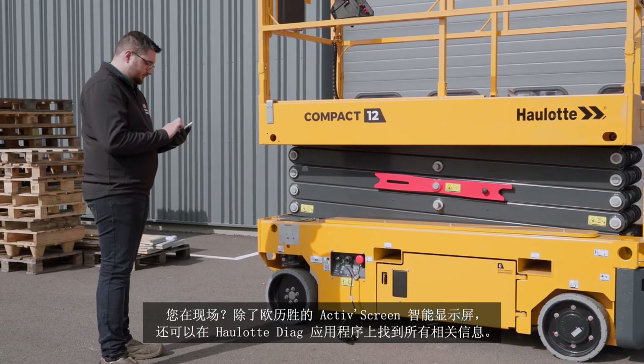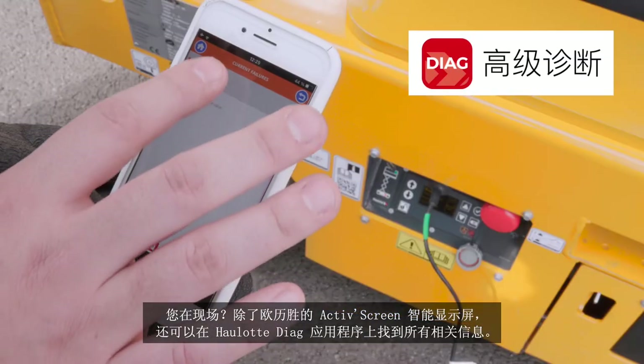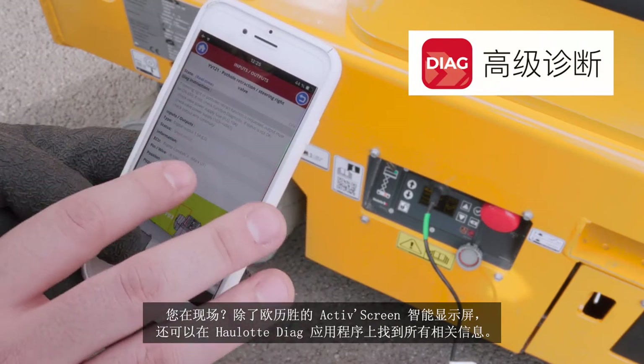On-site, in addition to the Hi-Lot Active Screen interface, you can access all the repair procedures on the Hi-Lot Diag app.